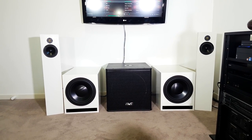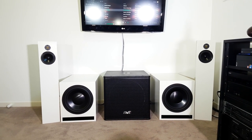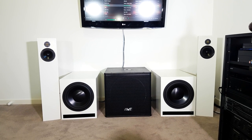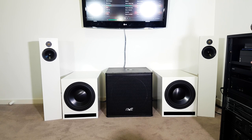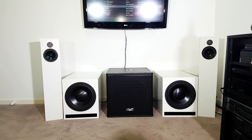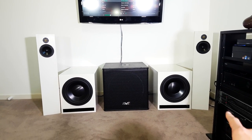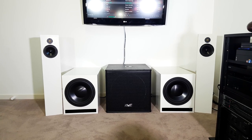Now here's the same song on the Dayton subs - you'll be able to hear they play much lower but definitely not as punchy as the pro audio. And now here we are with my EQ on and all three playing - hear how balanced and smooth this sounds. Again, way too much bass, but have a listen.